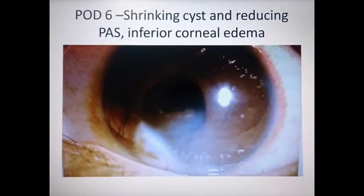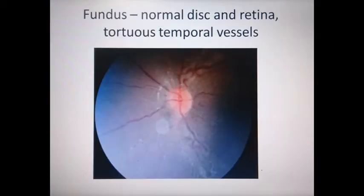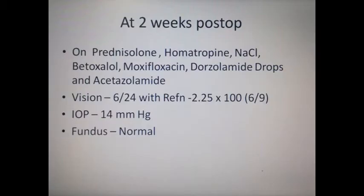On post-op day 6, a shrinking cyst and reduced peripheral anterior synechiae and inferior corneal edema were seen on the slit lamp. The fundus showed a normal disc and retina with tortuous temporal vessels. At the end of 2 weeks, the patient was on prednisolone, homatropine, sodium chloride, betaxolol, moxifloxacin, and dorzolamide drops, along with oral acetazolamide.